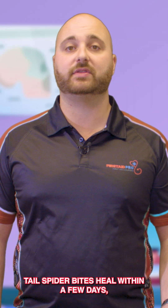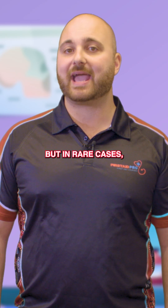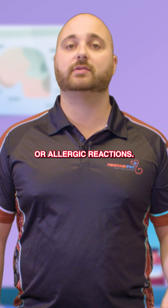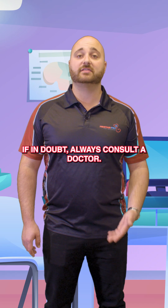Most whitetail spider bites heal within a few days, but in rare cases some people may experience prolonged irritation or allergic reactions. If in doubt, always consult a doctor.